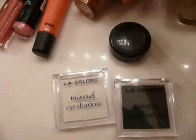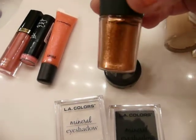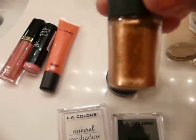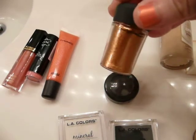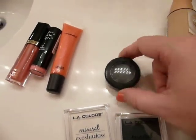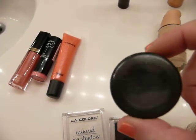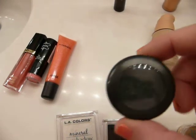Next, eyeshadows. First off, MAC Pigment in Copper Sparkle. I have light blue eyes and it looks awesome — it makes them pop like crazy. And then Black Tide from MAC. I usually use it as an eyeliner or crease color. I don't use it as an all-over color.